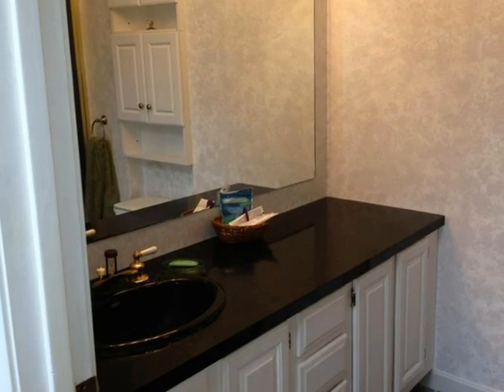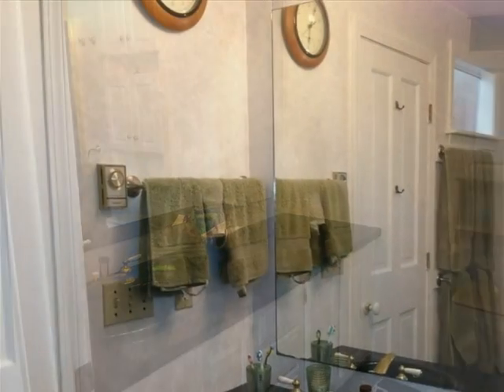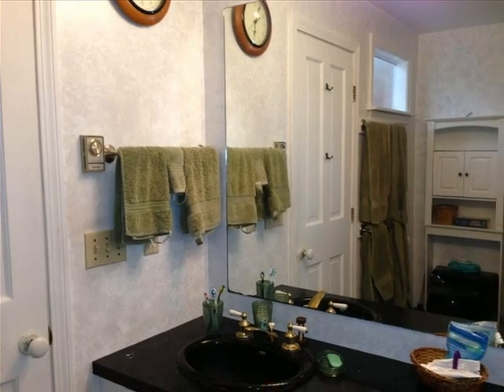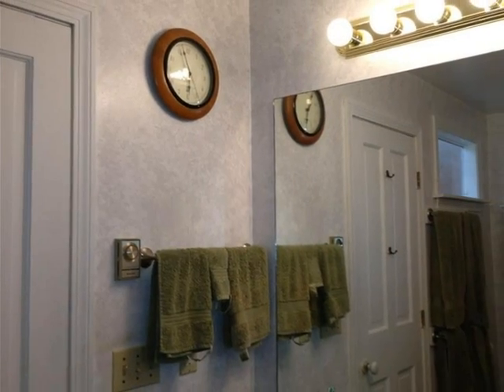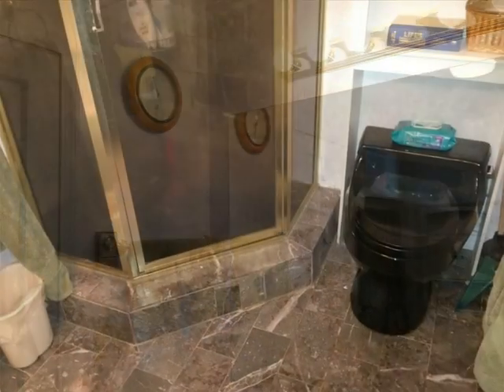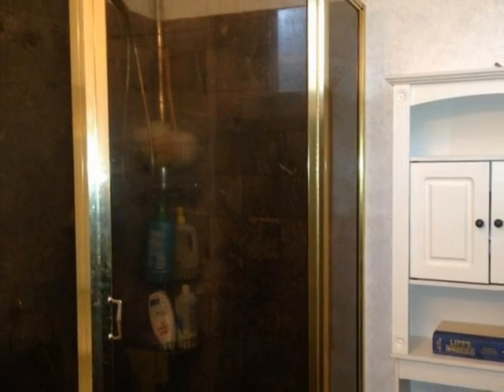The family bath features elegant marble and plenty of cabinets. Vanity lights and sunlight brighten the room, featuring a glass shower and more cabinets.